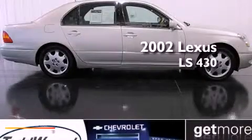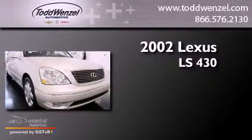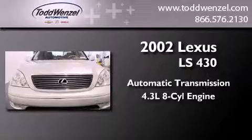This is a 2002 Lexus LS430. This four-door sedan has an automatic transmission and a 4.3 liter V8.